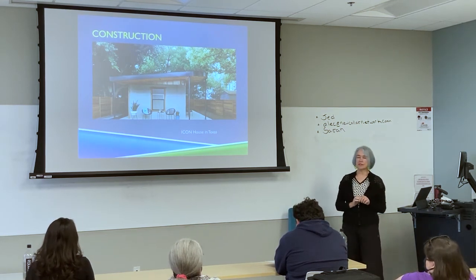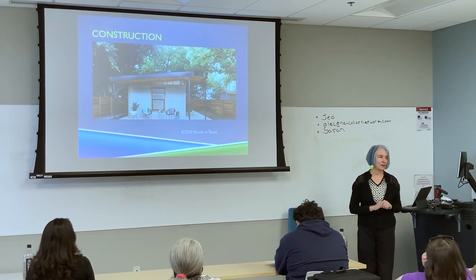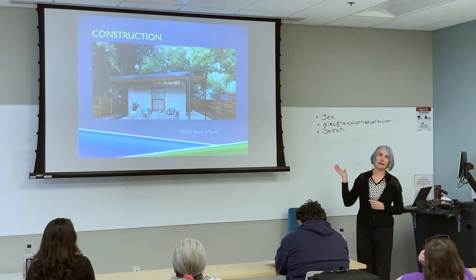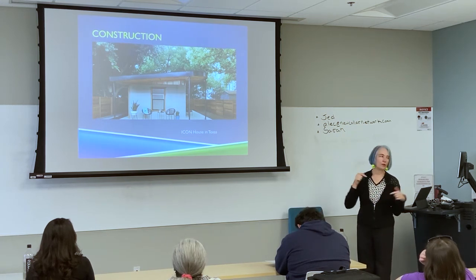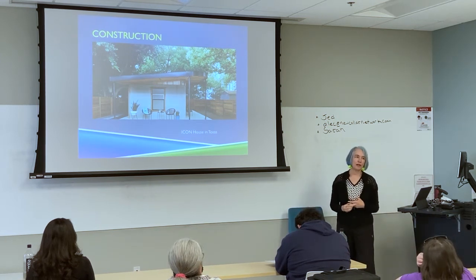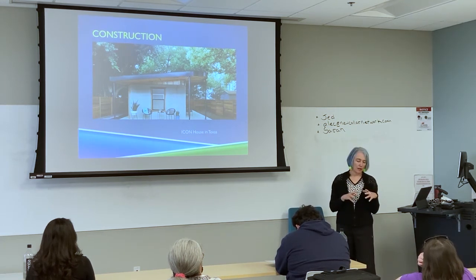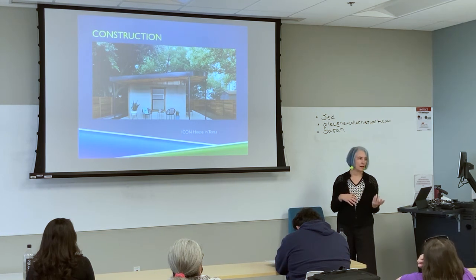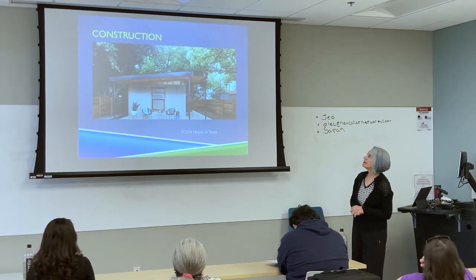A company called Icon just printed a whole village in Mexico — big printers the size of this room. The idea is instead of shipping everything to the place, you bring the 3D printer in and use local materials. It's typically concrete-based, but there's work out of the Netherlands and Israel on more eco-friendly materials using sand and locally available organic materials.